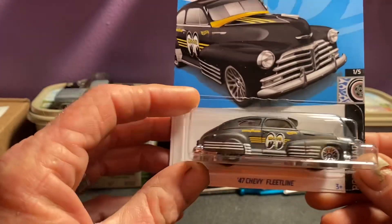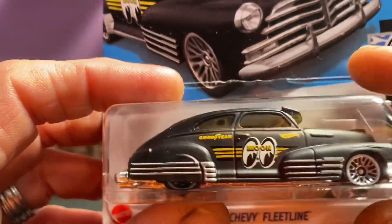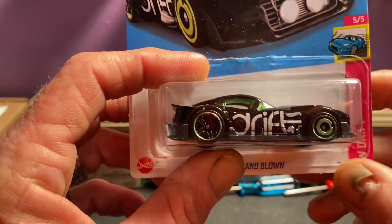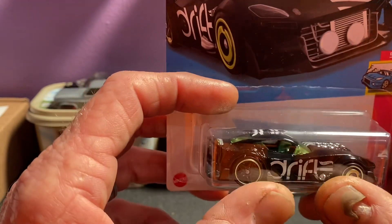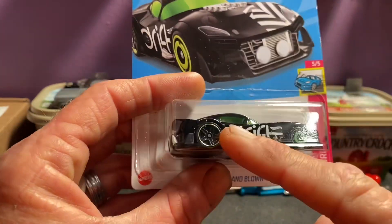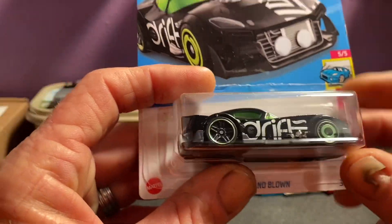Then I grabbed up this Moon Eyes here — the '47 Chevy Fleetline. I do collect some Moon Eyes stuff; I've got quite a bit and it just kind of fits in with some of the collection. Then I finally came across the P case treasure hunt. Guys, this car has eluded me the whole year. I've managed to find every other one in the wild except for the L — I did trade and get an L from Tampa and have one on the way. But it was still nice to find in the wild because I like to find as much as I can in the wild. I'm a hunter — I like to hunt. I did finally come across it and got it in the wild, so I'll have two of these now.